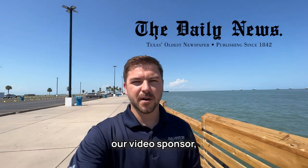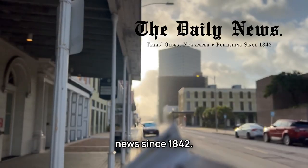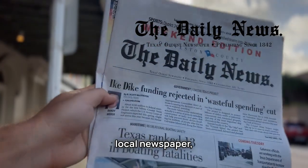A huge thank you to our video sponsor, The Daily News, Texas' oldest newspaper, bringing you the news since 1842. Support your local newspaper, The Daily News.